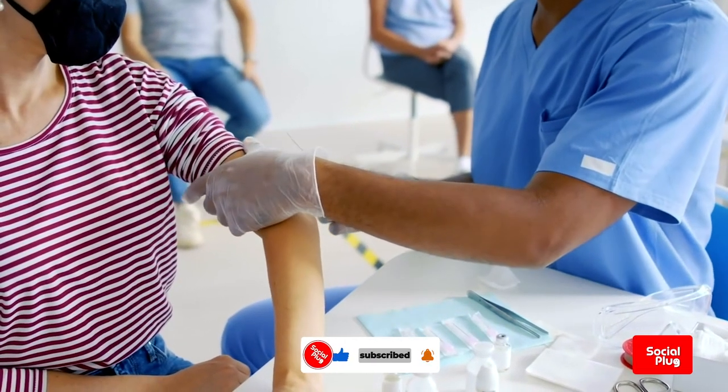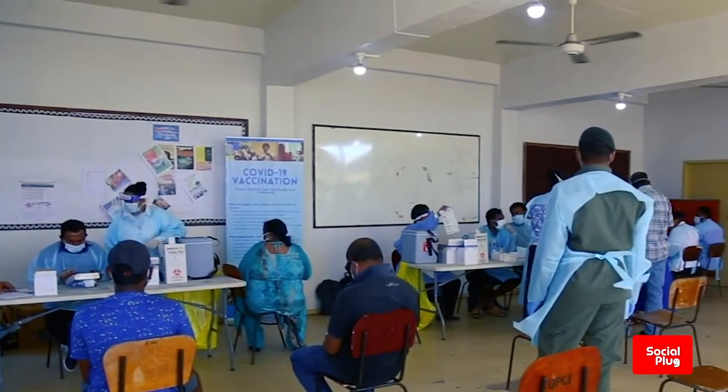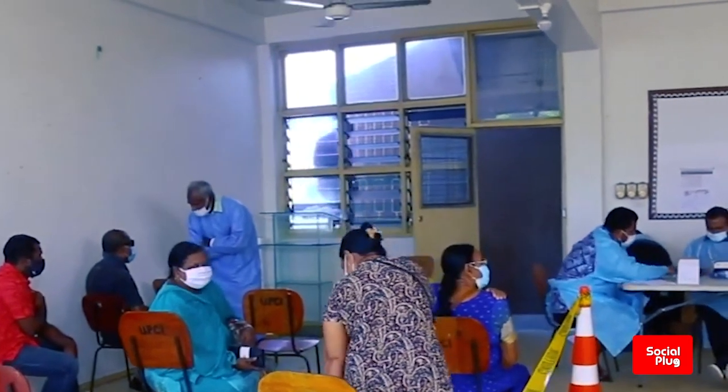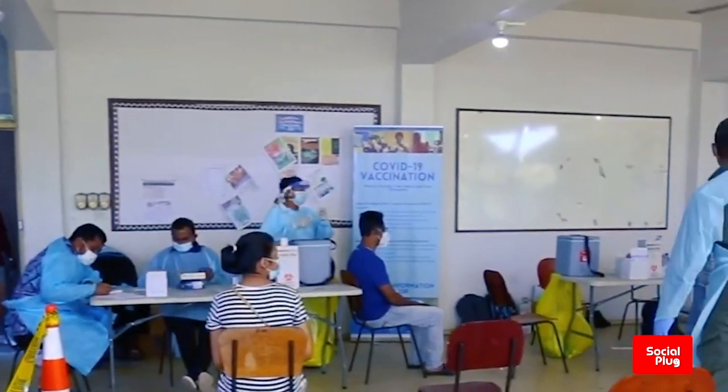After you've been vaccinated, stay for monitoring. The healthcare provider should observe you for about 15 minutes after the vaccine is administered to make sure you don't have any immediate reactions. However, it is extremely rare to experience severe health reactions.